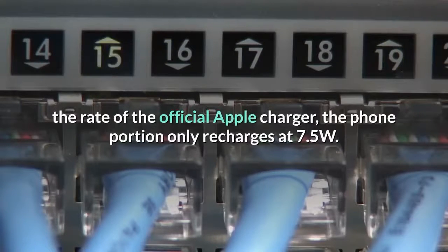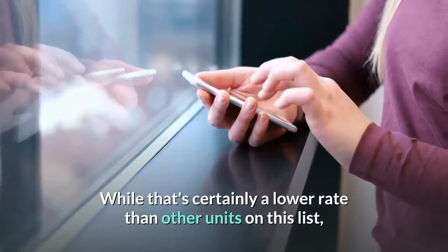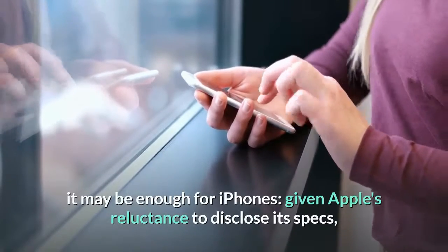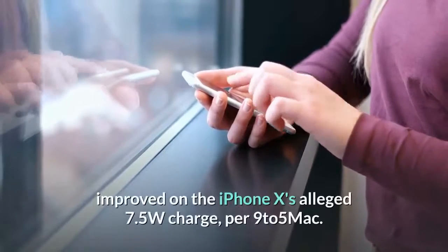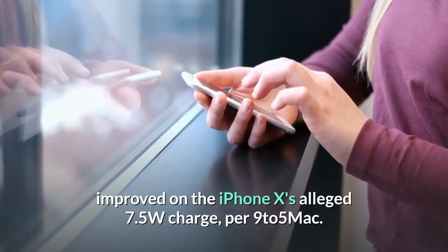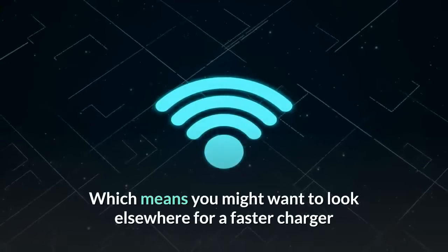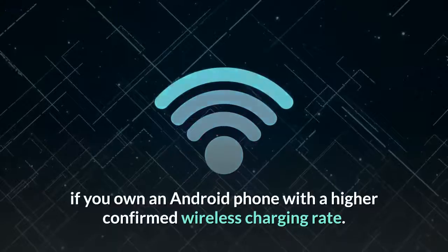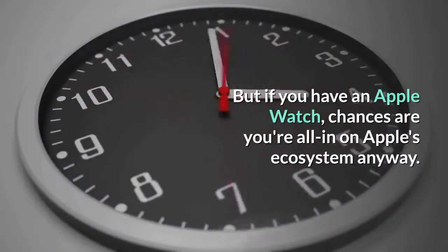While the Apple Watch portion charges at 5W/1A — the rate of the official Apple charger — the phone portion only recharges at 7.5W. While that's certainly a lower rate than other units on this list, it may be enough for iPhones given Apple's reluctance to disclose its specs. It's unclear if the iPhone XS generation improved on the iPhone X's alleged 7.5W charge rate, which means you might want to look elsewhere for a faster charger if you own an Android phone. But if you have an Apple Watch, chances are you're all in on Apple's ecosystem anyway.